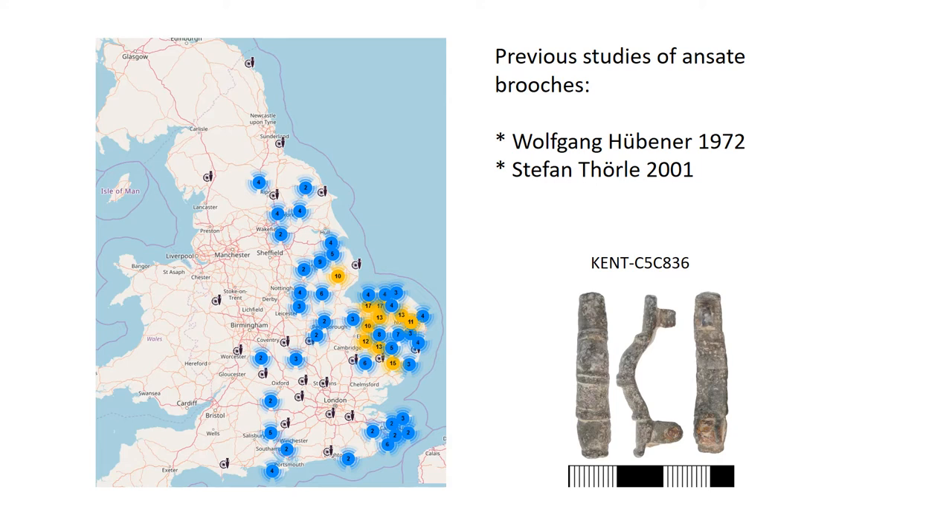Ansate brooches are found in graves in places like Italy, France, the Netherlands and Germany, but none has ever been found in a grave in England. So we think they must have been introduced to England after about AD 700, when furnished burial stops, whereas they were definitely in use on the continent before this — in the 7th or even the 6th century. Ansate brooches appear to come to England probably quite early in the 8th century, and some types are still in use in the late 10th century, so some types will need a sub-period of middle, others middle to late.